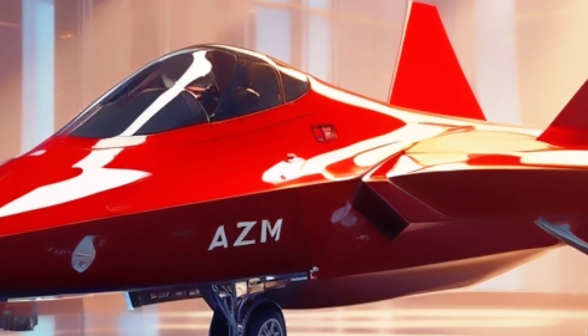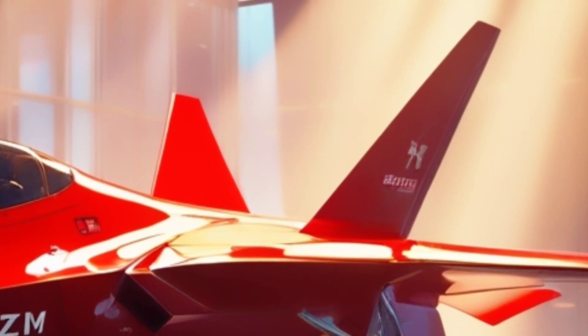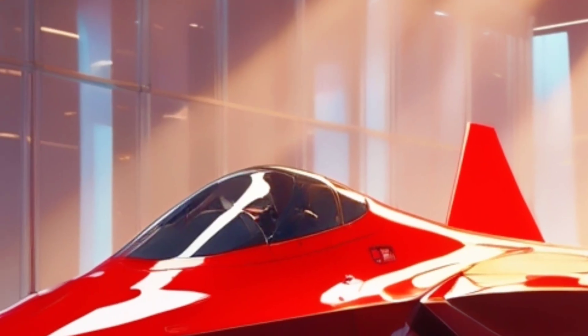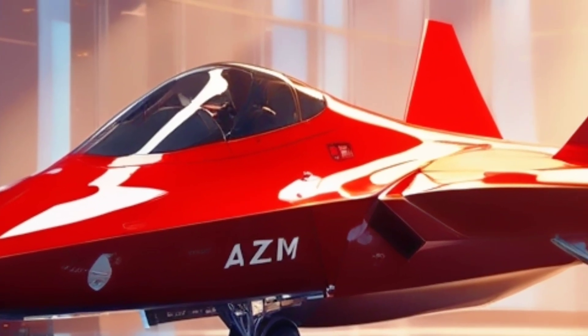Up close, the cockpit design feels like something out of a sci-fi film — bubble canopy, wide panoramic HUD, and voice-activated controls integrated with next-gen AI systems. It's expected to feature a glass cockpit with digital multifunction displays, helmet-mounted sight systems, and complete data fusion from multiple sensors.